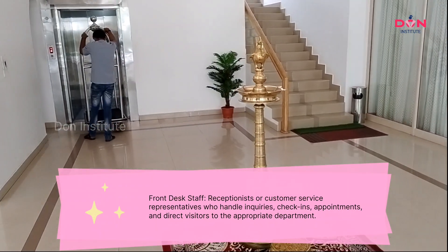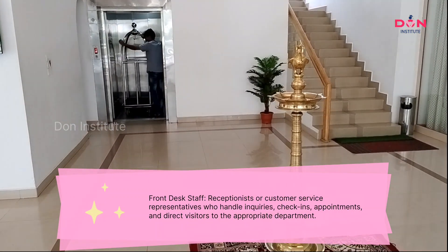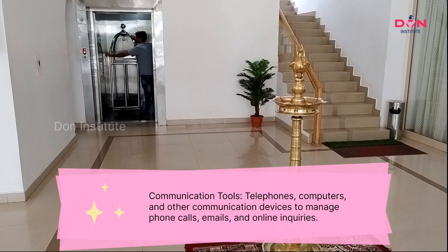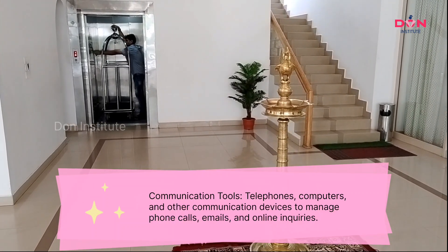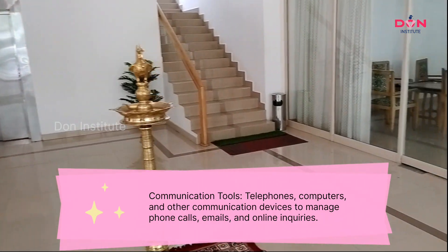Front desk staff: Receptionists or customer service representatives who handle inquiries, check-ins, appointments, and direct visitors to the appropriate department. Communication tools: Telephones, computers, and other communication devices to manage phone calls, emails, and online inquiries.